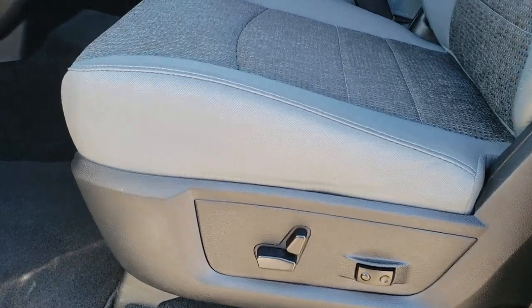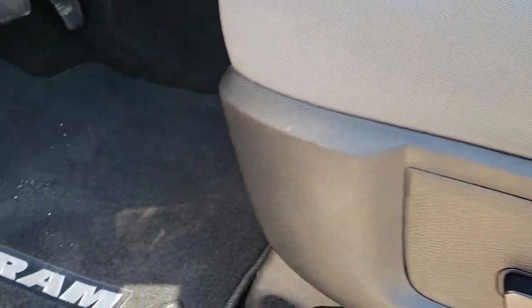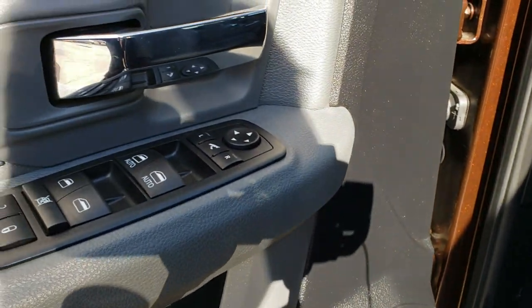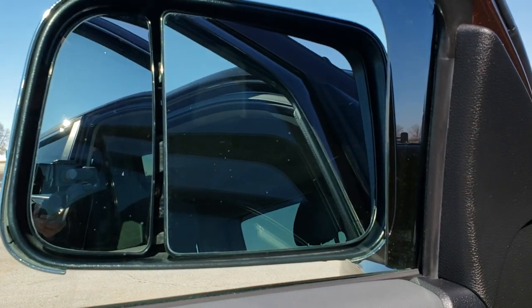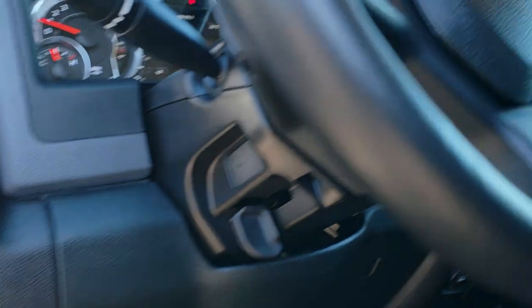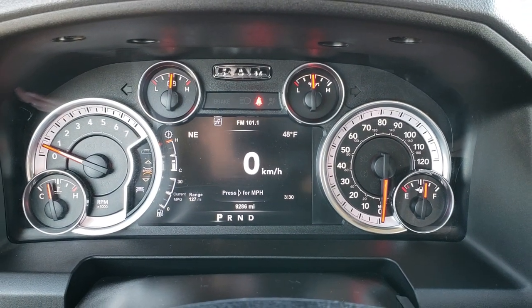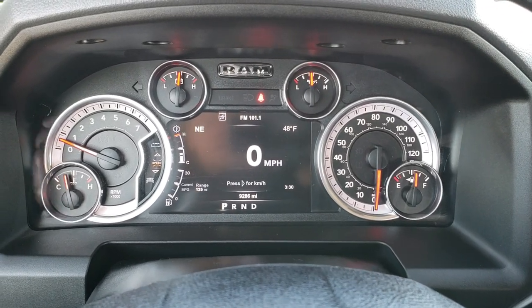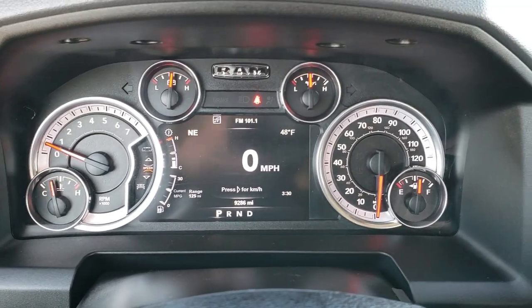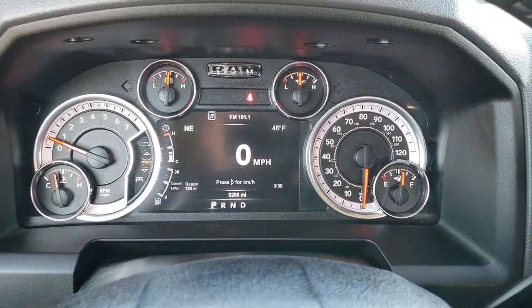The Big Horn package gives you the gray cloth interior. There are no rips or tears on the seats. Power driver seat with lumbar, factory floor mats throughout, power windows, power locks, and those power fold-in mirrors. It has auto headlamps. Hopping inside, this one only has 9,286 miles. You get the seven-inch TFT display with compass, outside temp, miles to empty, time, fuel mileage, and a digital speedometer.